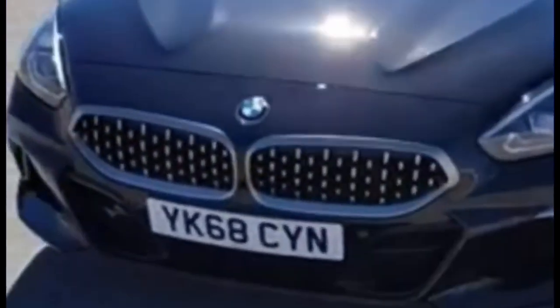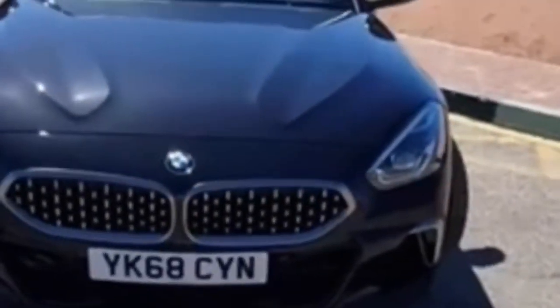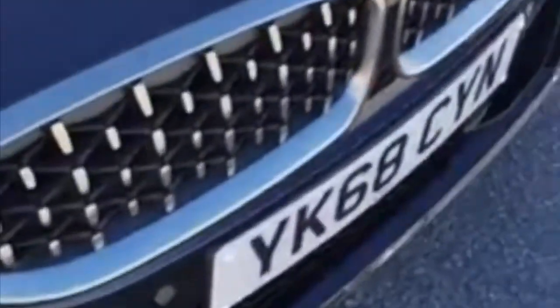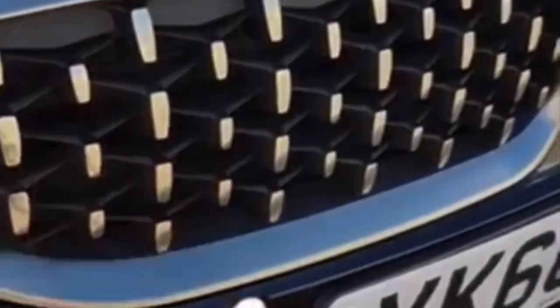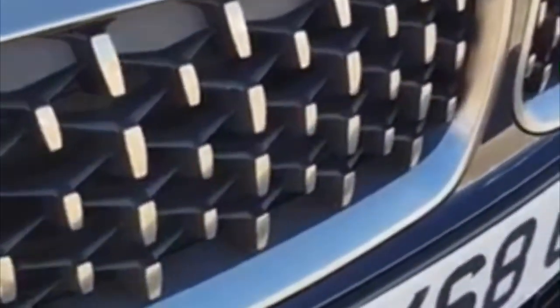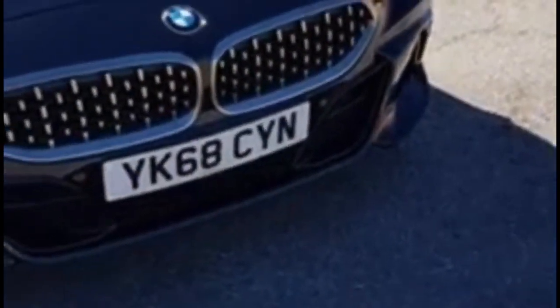Also new to BMW, they've resisted the urge to join the grille up. They've gone for that dual, real BMW look still with the dual kidney grille, but they've just changed it up a little bit. They've gone for kind of a diamond effect with the grille. At the moment this is closed, but when you're out driving and the engine needs to breathe, that opens up.